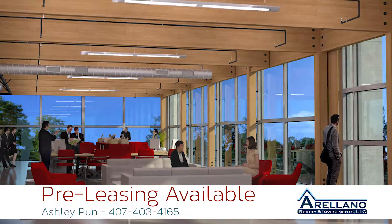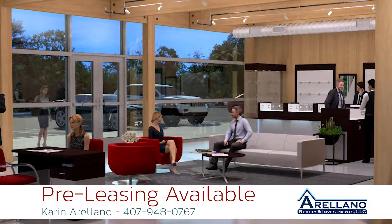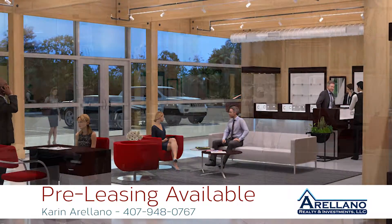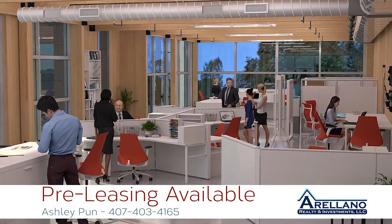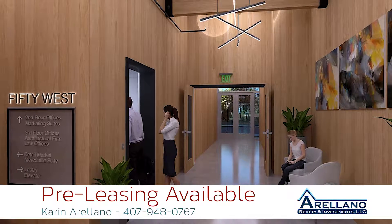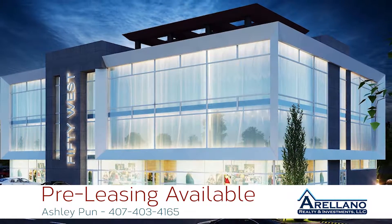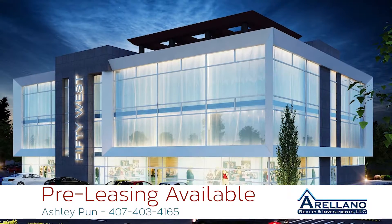One of the first elements that really separates this building is the structure. We're using a system called cross laminated timber, or CLT. It's a heavy timber system — and I think there's a misconception about that. Up until this point, there has been no building that has used a CLT structure in the state of Florida or anywhere else in the Southeast, so this really is a first of its kind.